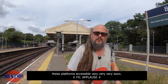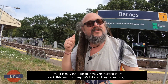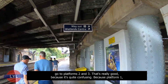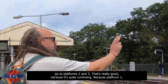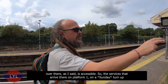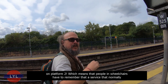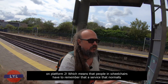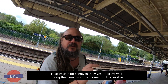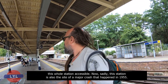They're going to make these platforms accessible very, very soon — they may even start work this year. They're going to create an accessible footbridge, which will allow wheelchair users to reach Platforms 2 and 3. It's quite confusing at the moment because Platform 1 is accessible, but on Sundays the services that normally use Platform 1 turn up on Platform 2, meaning wheelchair users can't access them. So it's really good that they're going to make the whole station accessible.